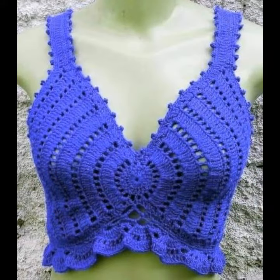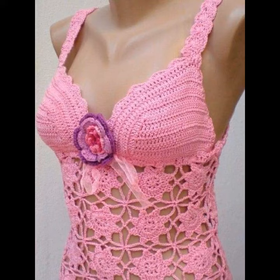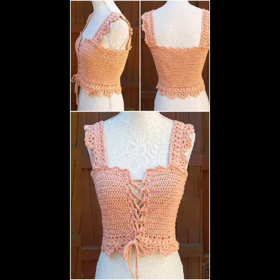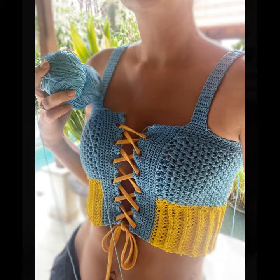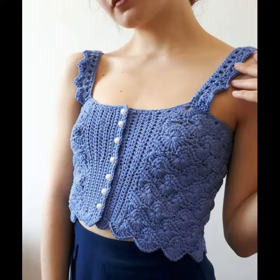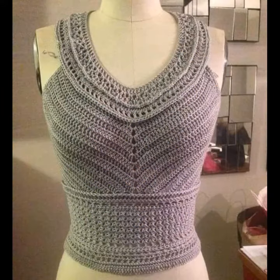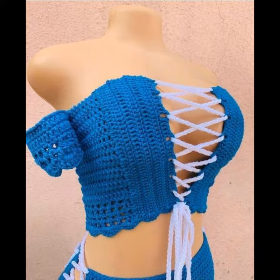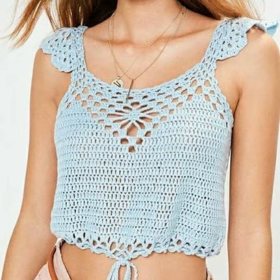If you want to watch any videos, visit my channel Crochet Lovers. You can take a screenshot from my videos and show it to someone else to make a similar design. These designs are very popular, and girls love such clothes. Today's video has amazing and lovely designs for you — don't miss any video on my channel. I will keep sharing all kinds of fashion-related designs with you.